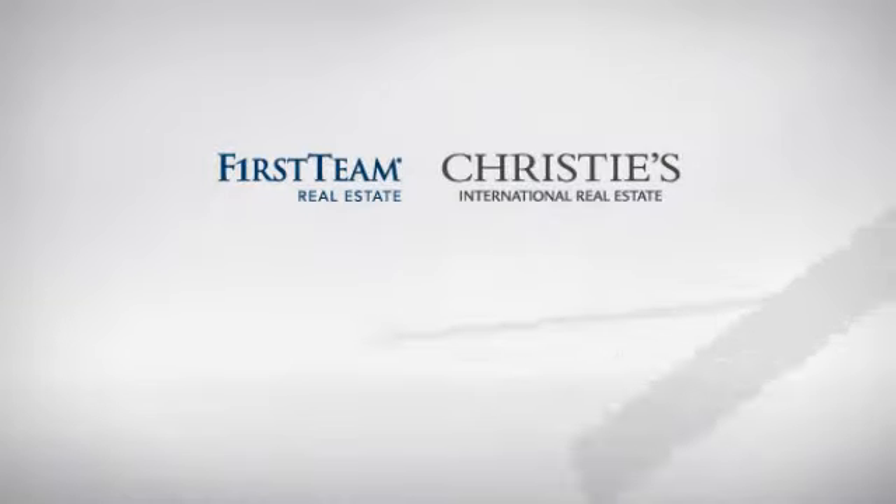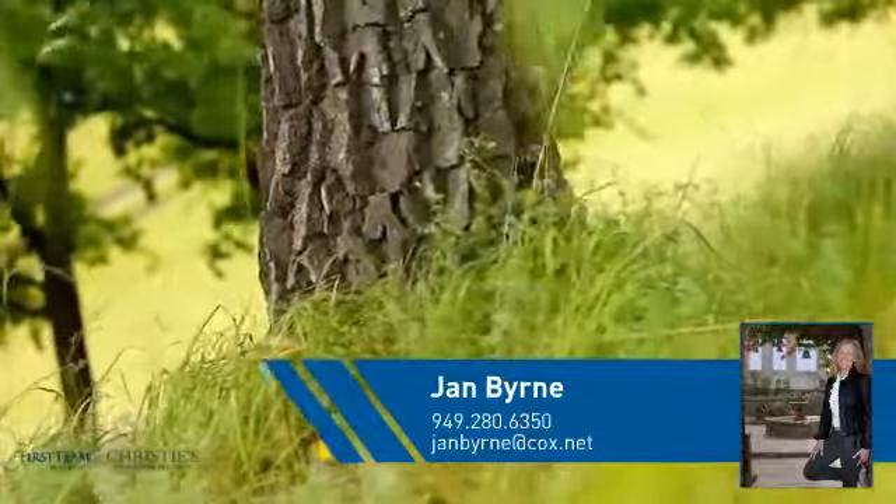At First Team Real Estate, you'll find a place you'll feel right at home in. This video is brought to you by your real estate agent, Jan.